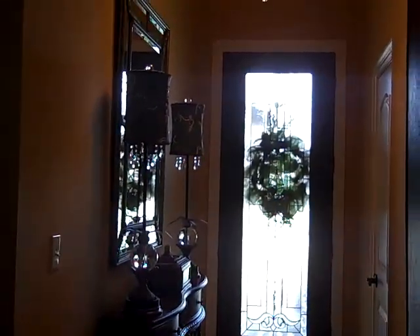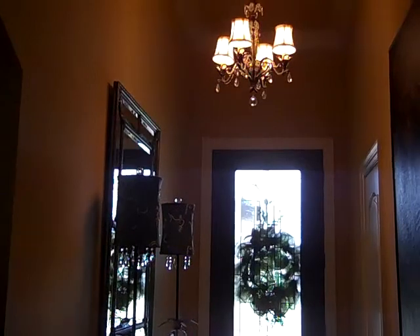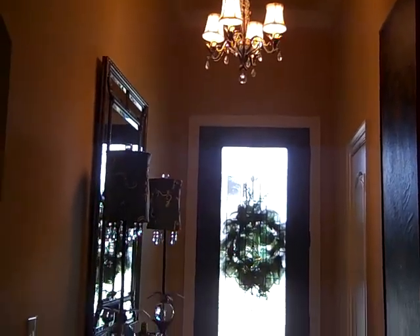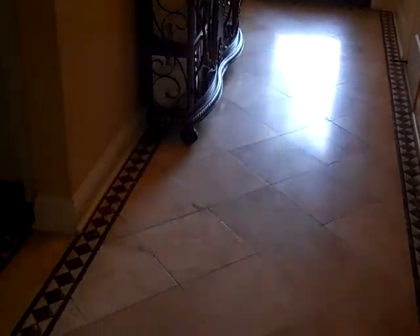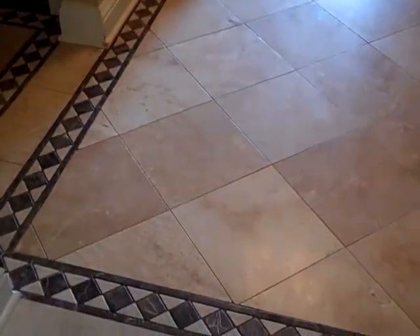The entry is really nice. You have a very tall ceiling, a lead glass front door, and the travertine floor is bordered with a custom marble border.